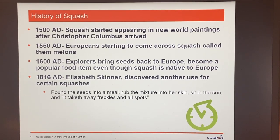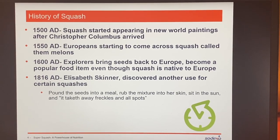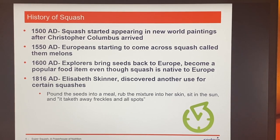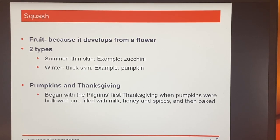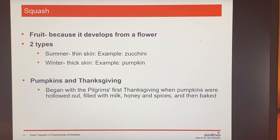Europeans started to come across them and brought the seeds back to Europe, even though squash was already native to Europe. There's an interesting use of squash: Miss Skinner felt that if you pounded the seeds and rubbed it into your skin and sat in the sun, it would take away all your freckles. Squash is actually considered a fruit — botanists call it a fruit because it develops from a flower.